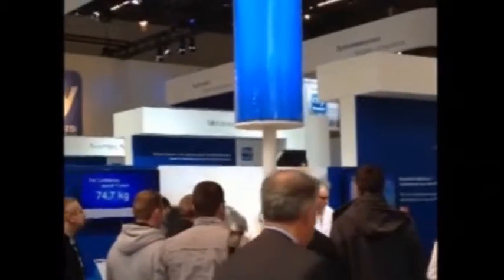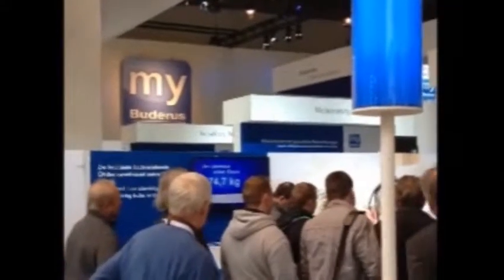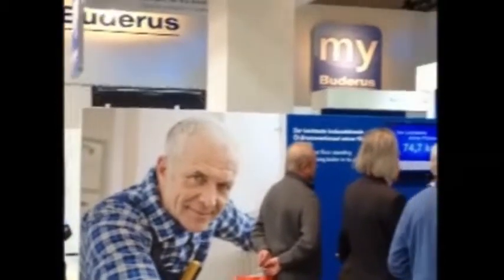I met with some folks at Buderus. They've got a lot of solar solutions shown here. There's a lot of solar to be seen at this show — obviously we're in Germany and solar is pretty big here. From Buderus, they have a new software called Easy Control, which runs on iPads, iPods, and tablets, so you can control your systems that way.